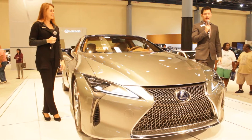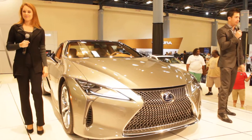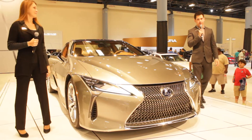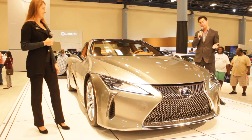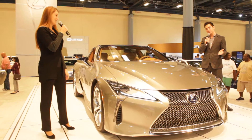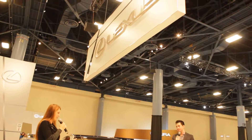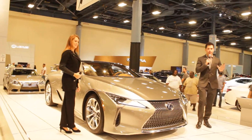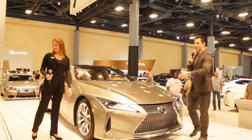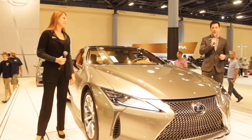Now with the standard V8 engine, that's a 5 liter naturally aspirated with 471 horsepower, 0-60 in just 4.4 seconds. That's pretty quick. And it's actually the first ever 10-speed Sport Direct Shift transmission we've ever had in any luxury vehicle. Now the RC F is an 8-speed, and we're jumping up to 10-speed — two more gears just to give you a little bit more fun behind the wheel.